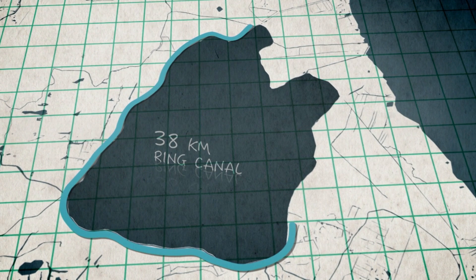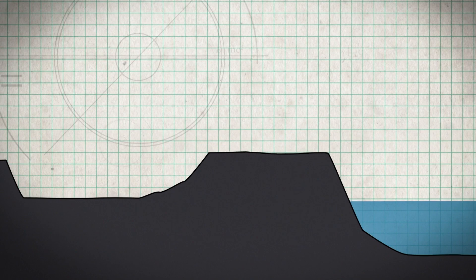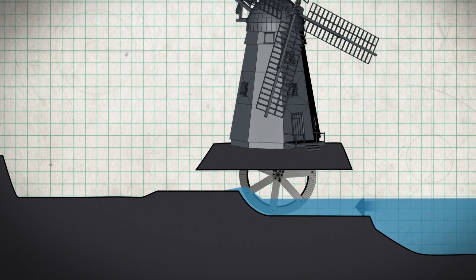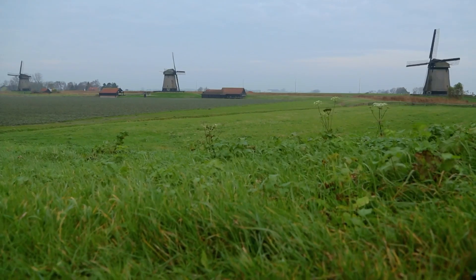First, he dug a 38 kilometer ring canal around Beemster lake. He used the excavated soil to create a barrier or dike. He then installed his first windmill, which lifted water from the lake and into the ring canal. What Leewater did next was a stroke of engineering brilliance.